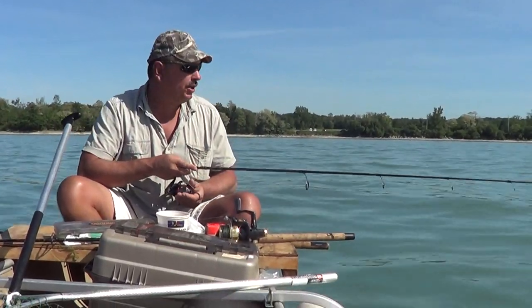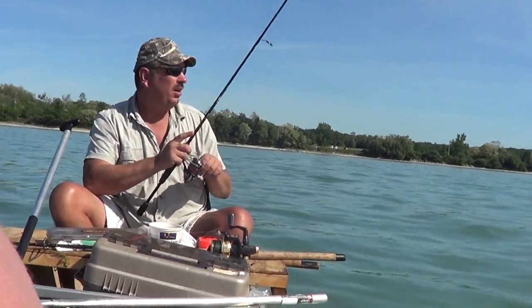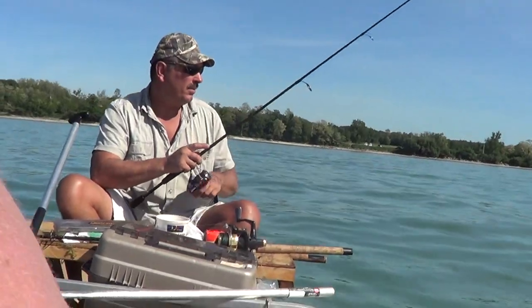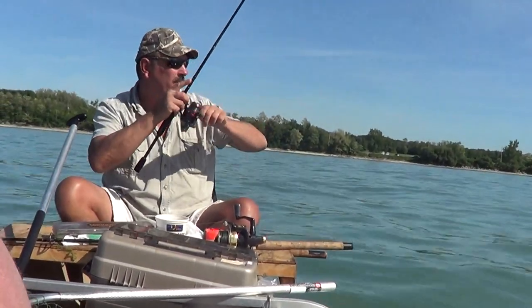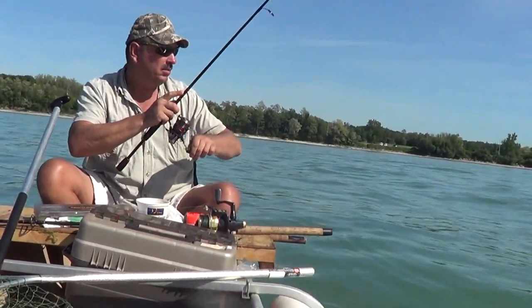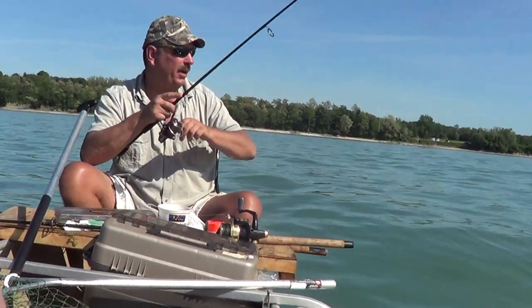Here we go, casting a twister tail jig, let it sink to the bottom. What I'm doing is popping it up, let it sink back down, popping it up. One just hit it — I missed him. Come on, come and get it. Another one grabbed the tail, Mike.